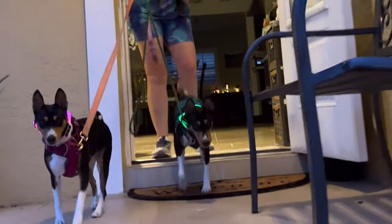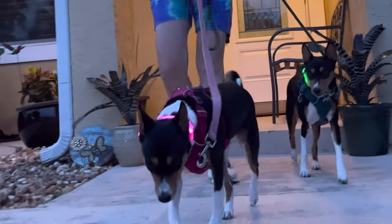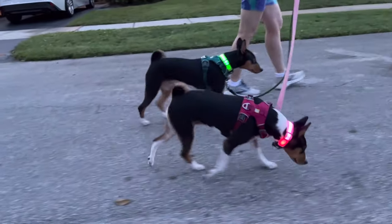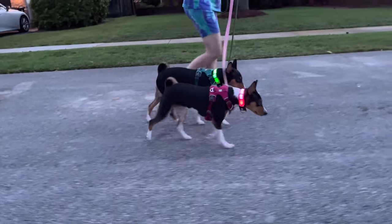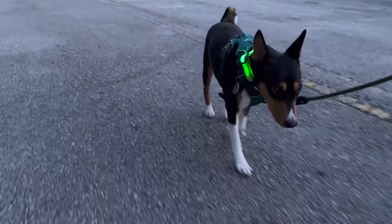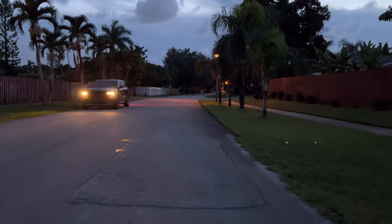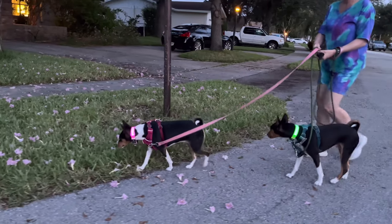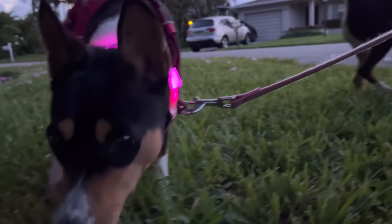So come on everyone, let's go do our walk. Oftentimes when we're walking at night with these collars, people will ask about them or comment on how beautiful they are. They help increase visibility so you can be sure you're seen. And they look great too!